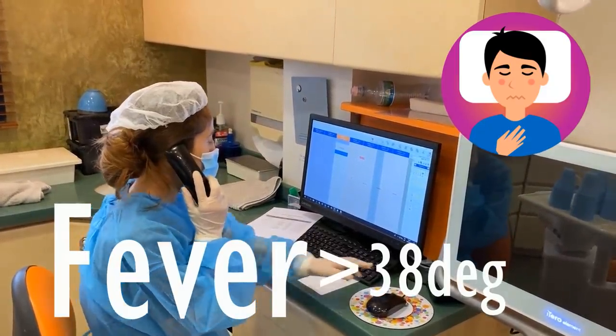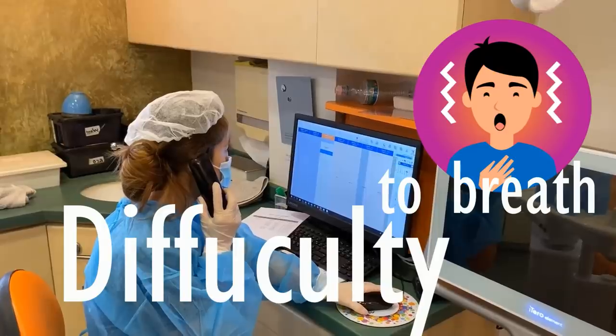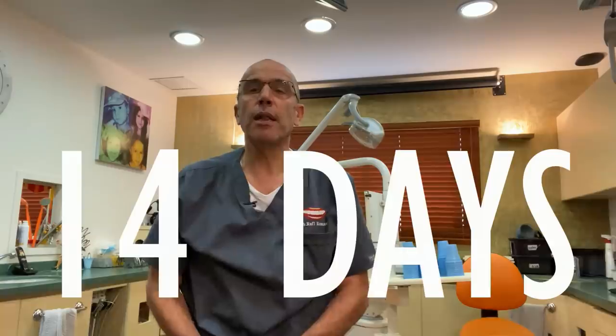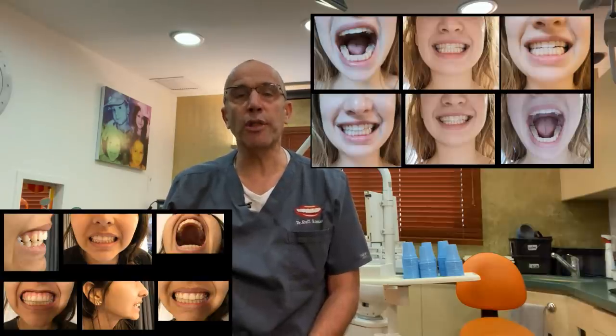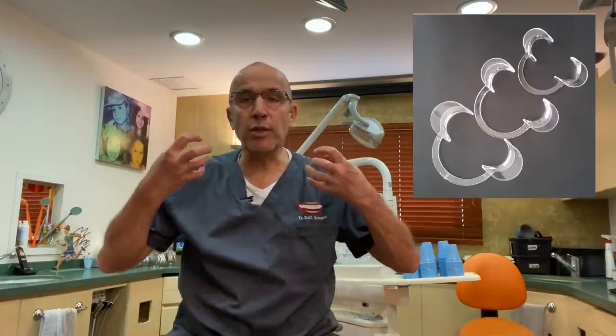We call all our patients a day before the appointment and ask them about symptoms: did they have fever more than 38 degrees in the last 24 hours, do they have coughing, shortness of breath or difficulty breathing, and also if they were close to a coronavirus patient in the last 14 days. If possible, we ask the patient to send us pictures before the appointment. Especially for orthodontists like me, there are tools that enable the patient to take pictures at home with retractors that you can buy over the internet at a very cheap price, and in that way some follow-up control visits can be done remotely, saving the patient from coming to the clinic.